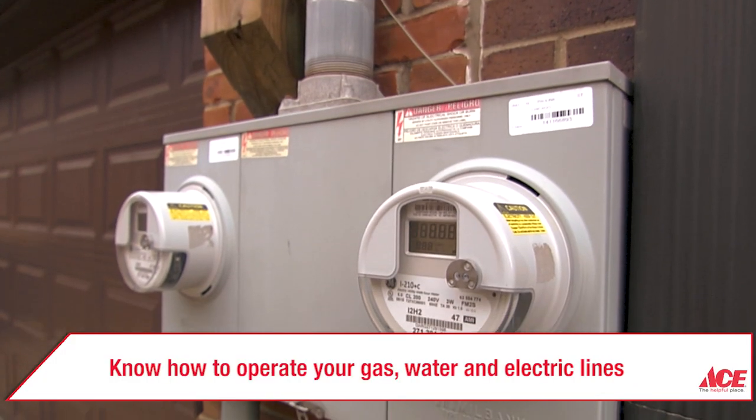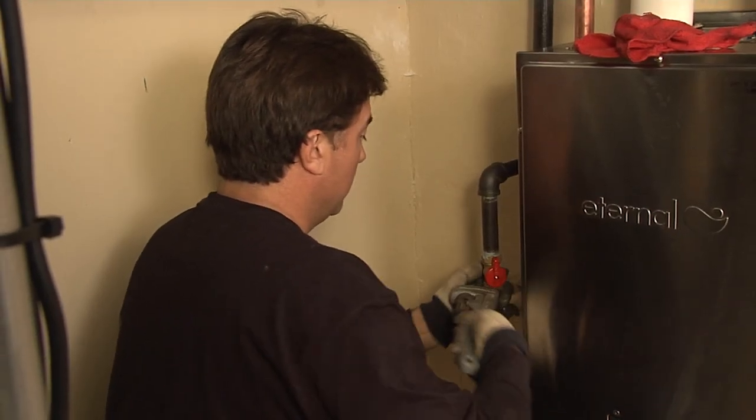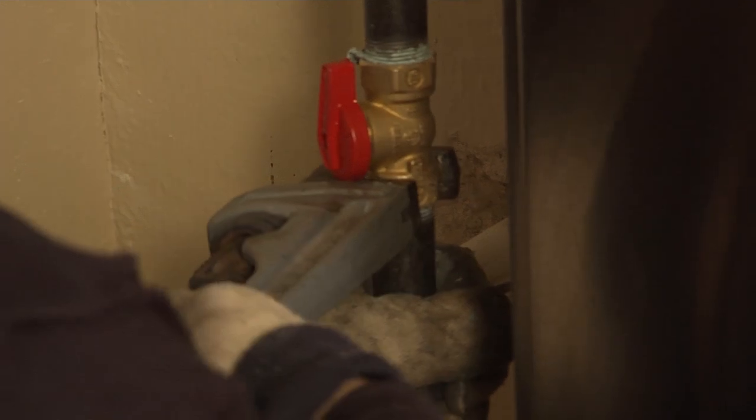Make sure you're familiar with electric, gas, and water utilities in your home. Know how to shut those utilities off and have the essential tools needed in an easily accessible place.